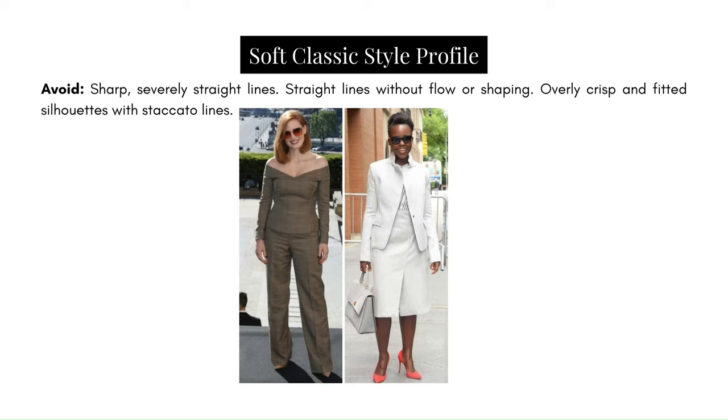Avoid sharp, severely straight lines — this is too yang and completely misses the yin required for their sense of balance. As Soft Classics, they require additional yin to feel complete. This is too rigid, too structured — it feels very boxy, not flattering, and very constricting on both of them. Likewise, avoid straight lines without flow or shaping. This very rigid, structured silhouette is devoid of any flow or shaping, completely without the yin aspect, making them look very restricted and constricted.